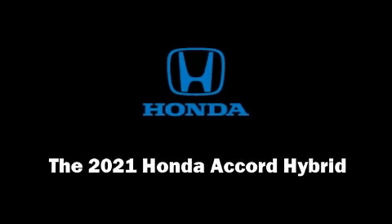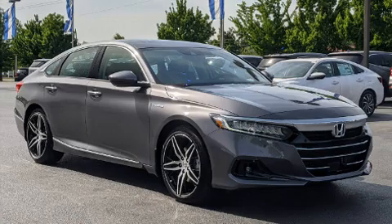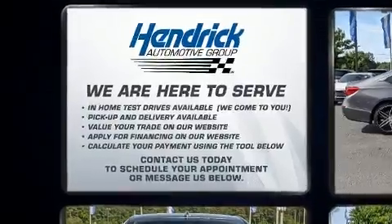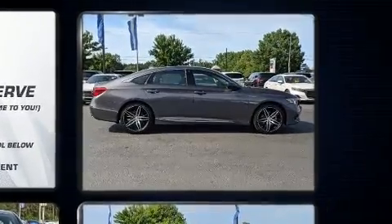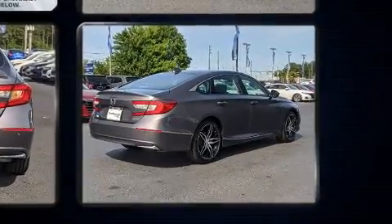Familiarize yourself with the 2021 Honda Accord Hybrid. This four-door, five-passenger sedan provides a satisfying ride for all passengers. It features a continuously variable transmission, front-wheel drive, and a two-liter four-cylinder engine.